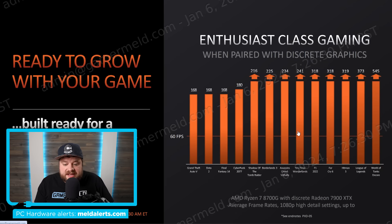AMD also did something interesting: they paired the 8700G with a Radeon 7900 XTX to show that while the integrated GPU is great on its own, if you later want to upgrade with a discrete GPU it won't be held back. Grand Theft Auto 5 shows really high frame rates across the board — if the CPU were bottlenecking, those numbers wouldn't be anywhere near where they are.